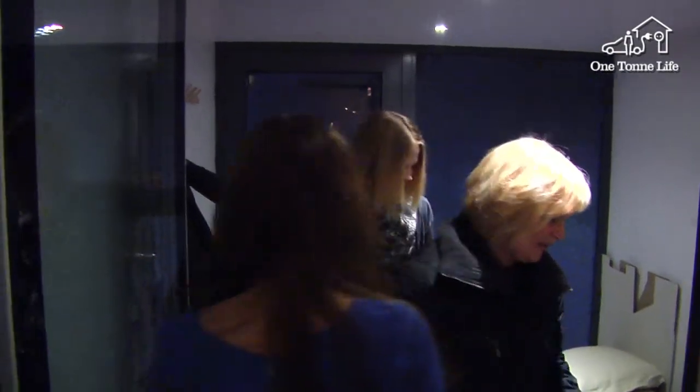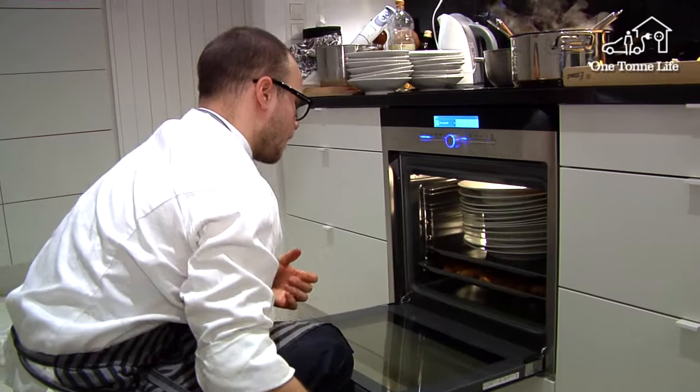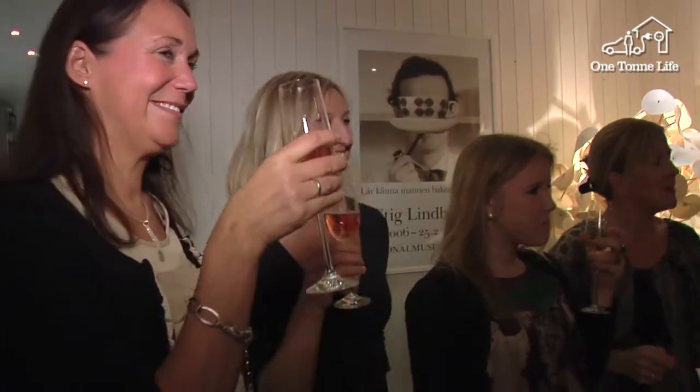Another exciting thing is that all the meals being cooked for us are environmentally friendly, so it's going to be exciting to see what he has come up with. By preheating the plates in the oven, the food stays warm for longer, and less energy is needed to reheat the food.